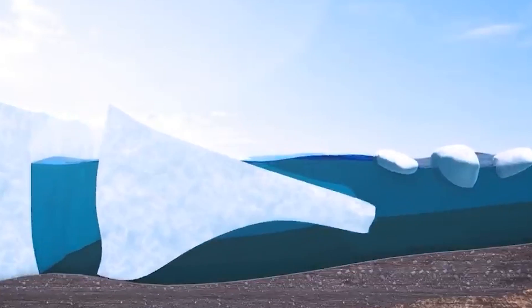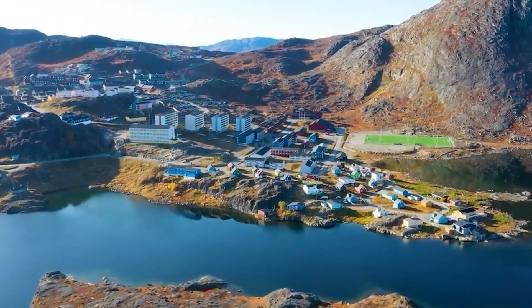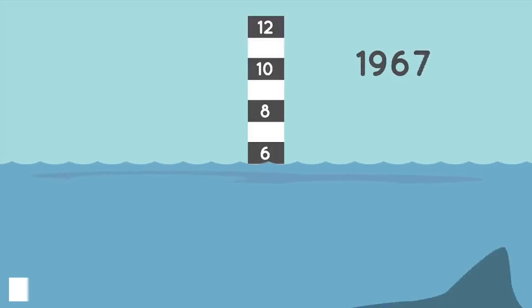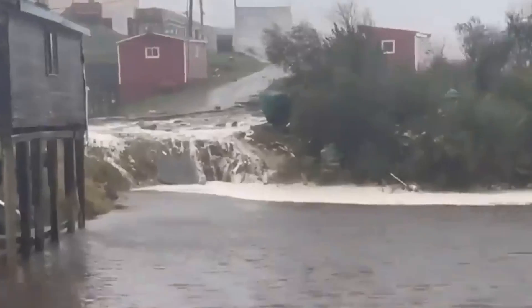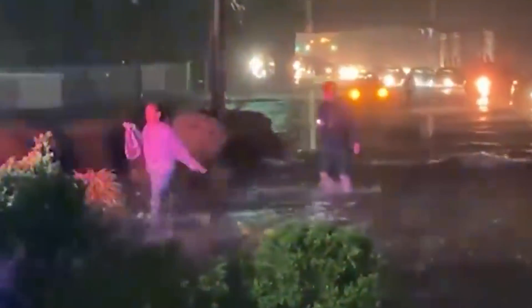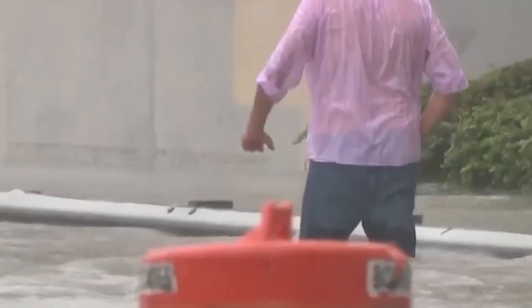If the Greenland ice sheet were to melt entirely, the resulting sea-level rise would have devastating consequences for coastal cities and low-lying regions worldwide. The complete melting would raise global sea levels by approximately 7.4 meters, inundating many urban centers, displacing millions of people, and causing widespread destruction. For instance, New York City, with its densely populated coastal areas, would experience extensive flooding, putting iconic landmarks like Wall Street and the Statue of Liberty at risk. Miami, another vulnerable city, would face near-total inundation, as most of the city lies just a few feet above sea level.